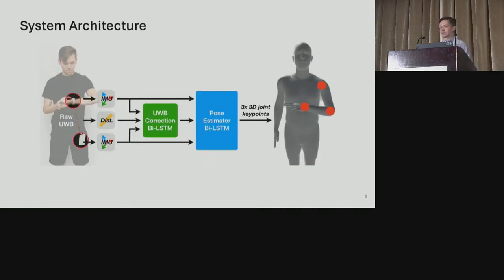Under the hood, our system takes raw UWB data and passes it into an LSTM that corrects errors in distance ranging. The corrected UWB data is then passed alongside the relative orientation between the two devices into a second LSTM that estimates the 3D joint keypoints for the elbow and wrist. Using only relative orientation is important because it enables the system to continue working even when the user moves their body around. Our model is also lightweight and has been tested running on an iPhone with less than one millisecond per inference.